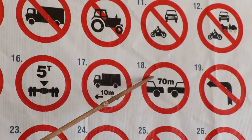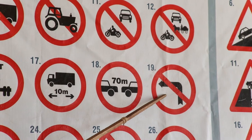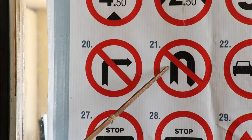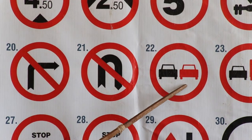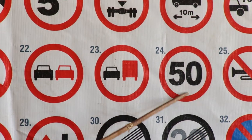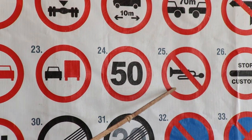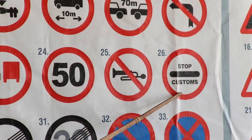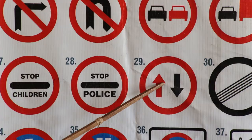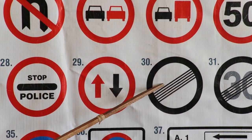Distance to be kept between two moving vehicles. No left turn. No right turn. No U-turn. No overtaking. No overtaking for commercial vehicles. Maximum speed limit in town. No hooting. Stop at customs. Stop children. Stop police. Priority to oncoming traffic. End of prohibitions.